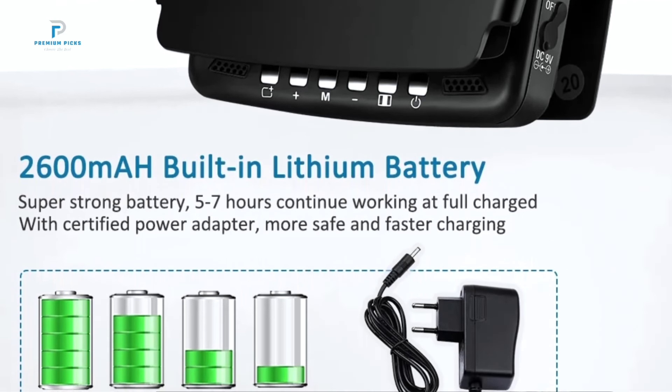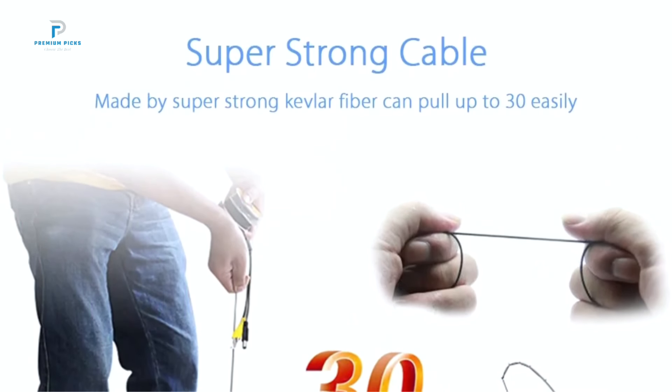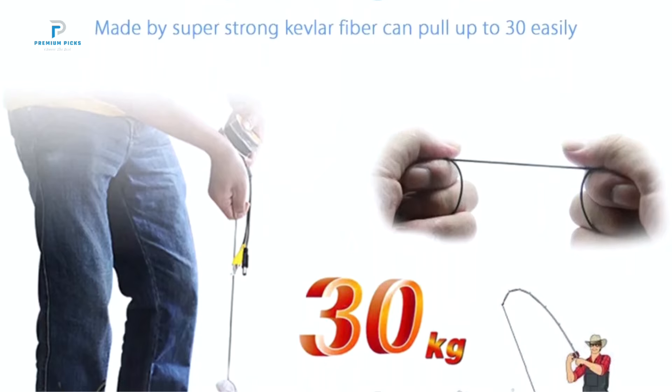With advanced DVR functionality, HD visuals, and a robust underwater camera, this fish finder brings the excitement of fishing to a new level of precision and insight.